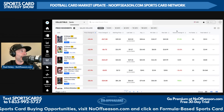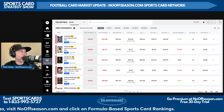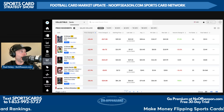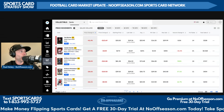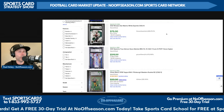Now the biggest fallers by price change percentage in the same category. CJ Stroud had a putrid performance this past weekend against the Green Bay Packers — his 2023 Absolute 102 base PSA 10 is down 44%, or $17. His 2023 Donruss base PSA 9 is down 42%, or seven dollars. Joe Burrow's 2020 Prizm 307 base PSA 9 is down 41%, or $14.